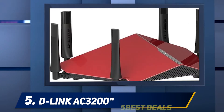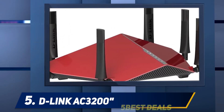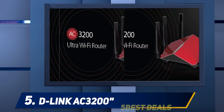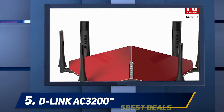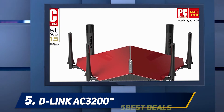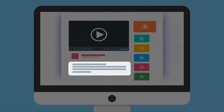The design of this router ends up making a statement of its own, and that's quite right. The router has an overall red build with black accents. It easily manages to stand out, and if you have a computer that follows the red-black color scheme, this is something you must have. For more information and price, check out the product links in the description.